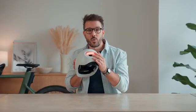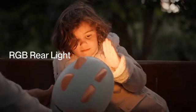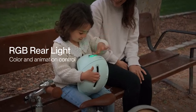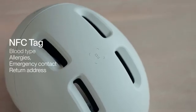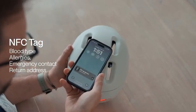And it all starts right here — an RGB light that kids can control themselves. The light is one big button they can use to change color and animation. It's almost a game to them, but it actually makes them more visible. If the child or the helmet ever get lost, Neon has an embedded NFC tag you can load with relevant information that can be scanned by any phone.